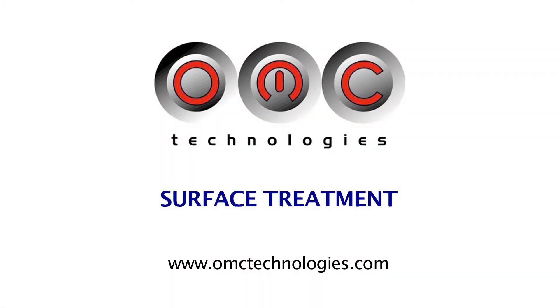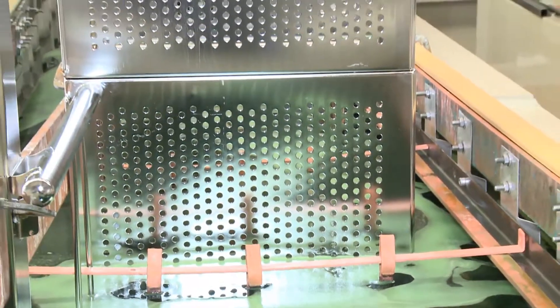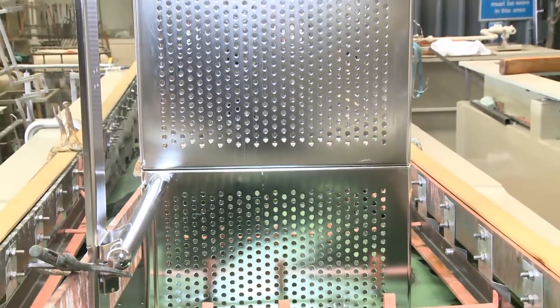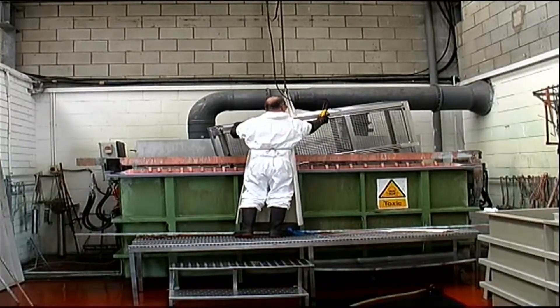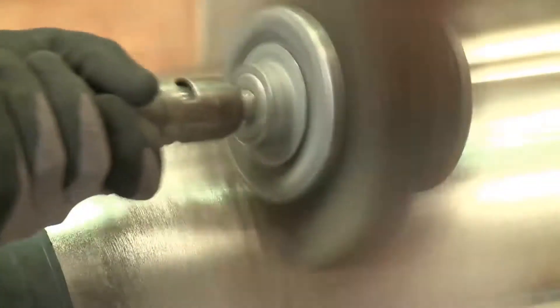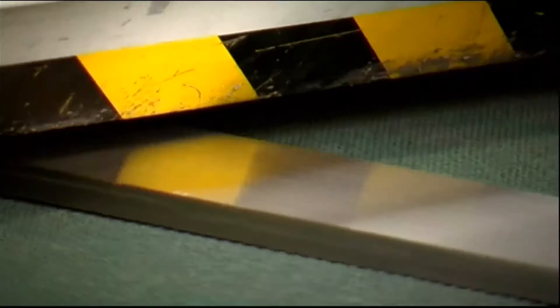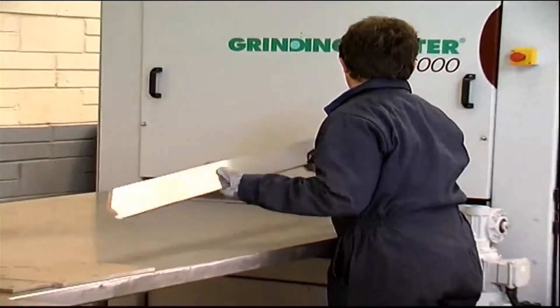OMC Technologies is an industry leader in providing specialist cleaning and surface treatment services to high-technology companies in the pharmaceutical, medical devices, biotechnology, and food and beverage sectors. We provide a range of surface treatment solutions including mechanical polishing — grinding, polishing, and buffing services to improve the surface conditions of a product for decorative or functional purposes.